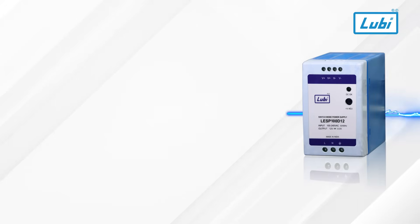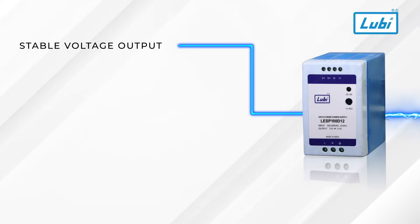With Luby SMPS, you get a stable voltage output, preventing fluctuations that could damage sensitive equipment. Designed for high efficiency, our SMPS reduces energy usage, optimizing performance while lowering operational costs.